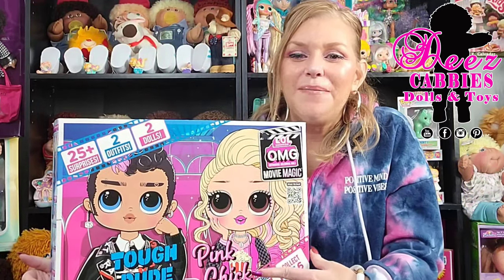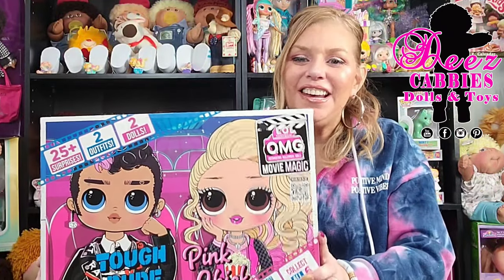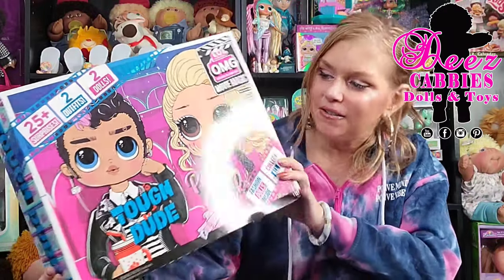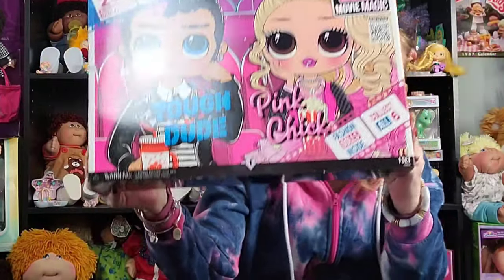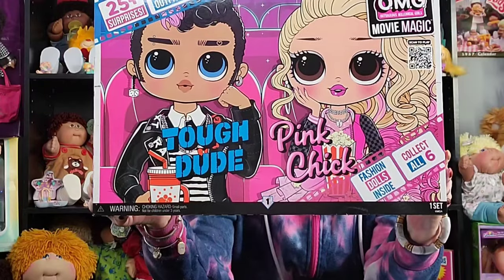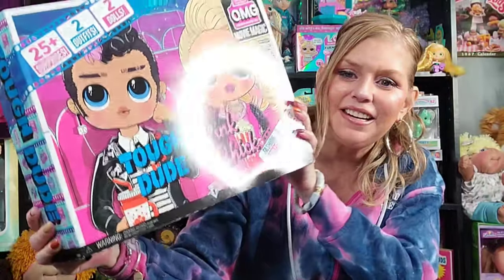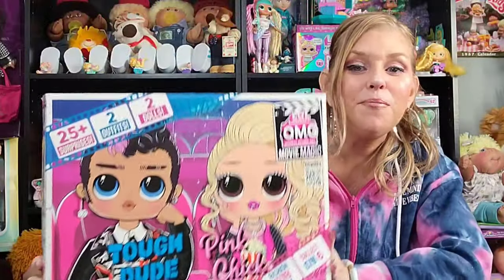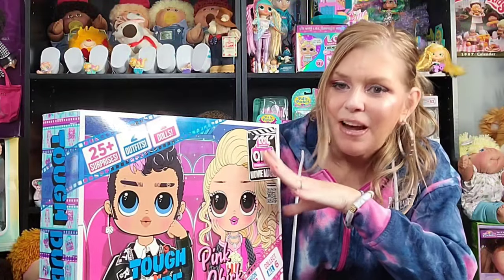Hi everyone! Welcome to TheseCabbies, Dolls, and Toys. Look what I have with me today! So this is continuing on with the LOL Surprise Movie Magic series. This is Tough Dude and Pink Chick. These two are a special edition because it's a two-pack — it's an OMG guy and an OMG girl. So super excited! You guys know I love boy dolls, so when I found out I could add this to my collection I was so excited.